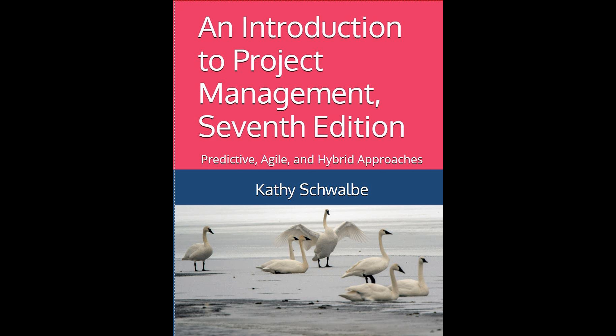Enhancing its educational utility, the book includes a free student website with valuable resources such as template files and online quizzes. Links to video highlights further engage students, while a comprehensive, secure instructor site provides robust support for educators, including lecture slides, solution files, and test banks. Overall, this edition of Kathy Schwalbe's book is an essential resource for students and professionals aiming to excel in project management, as it bridges theoretical knowledge with practical application through its diverse range of learning tools and updated content.